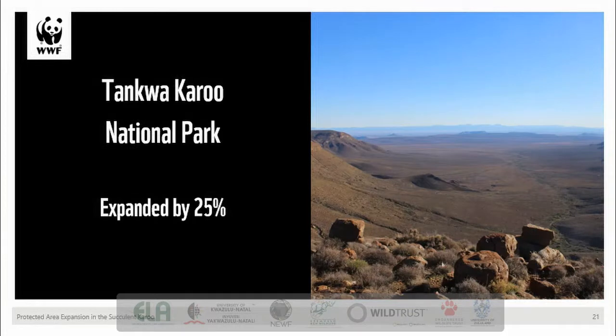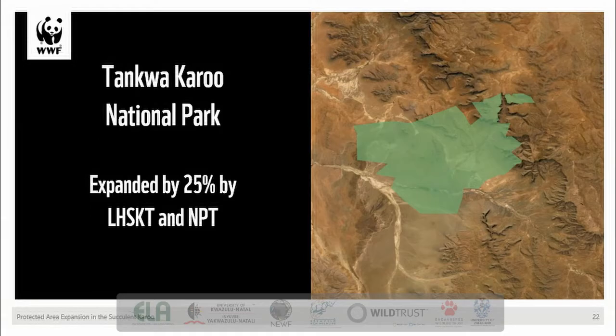The Tankwa Karoo National Park, managed by SANParks, is situated 70 kilometres to the west of Sutherland and straddles the western and northern capes. It covers an altitudinal gradient from the dry desert-like valley bottom in the west up onto the Rockefeller escarpment in the east. From its first declaration in 1986 at approximately 27,000 hectares, this park now covers over 140,000 hectares. Over the past 20 years, through both the Leslie Hill Succulent Karoo Trust and the National Parks Trust of South Africa, this reserve has been expanded by a further 25%, mostly along the eastern edge. SANParks, WWF and Wilderness Foundation Africa are currently working to create a stewardship corridor between this reserve and the Cederberg Mountains in the west, creating an interprovincial mega reserve.